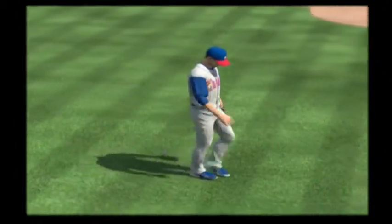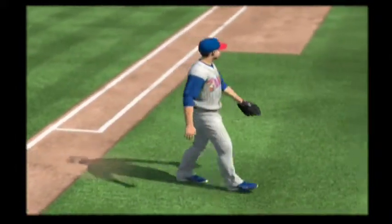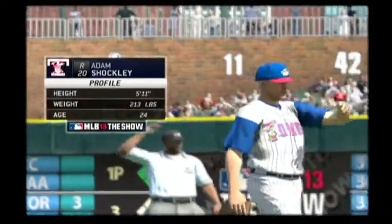Now time called here as here comes the skipper from the third base dugout. And that will be all for his starter, Sean Hill. He'll depart early here this afternoon as he just never got into any kind of groove out there.